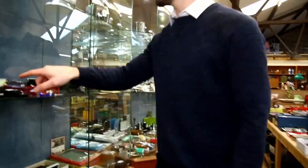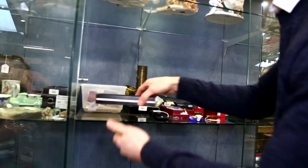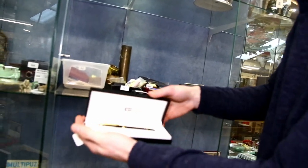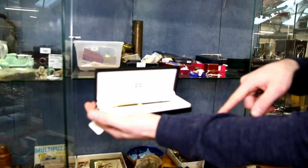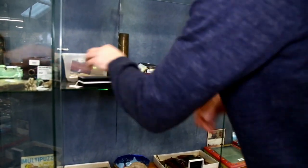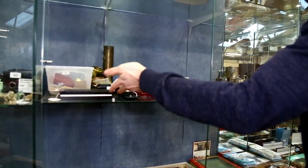Got some nice Montblanc pen sets in here as well - rollerball and fountain pens, again in original boxes, and probably never used at all. They're lovely, and they should be around one to two hundred pounds or so.